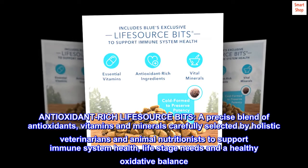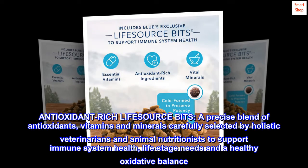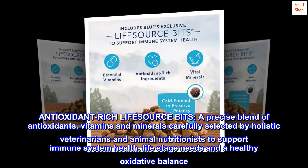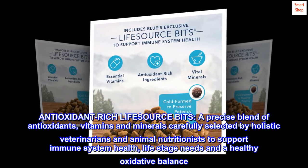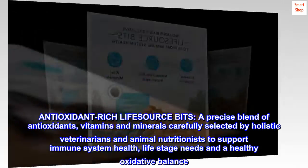Antioxidant Rich LifeSource Bits: a precise blend of antioxidants, vitamins and minerals carefully selected by holistic veterinarians and animal nutritionists to support immune system health, life stage needs and a healthy oxidative balance.